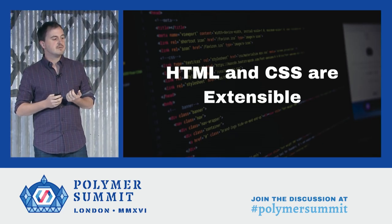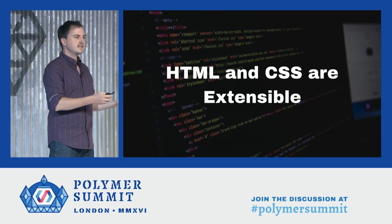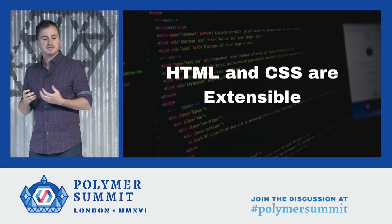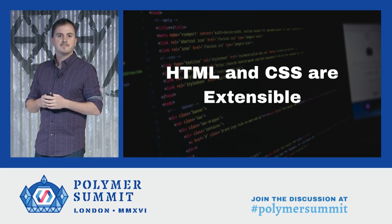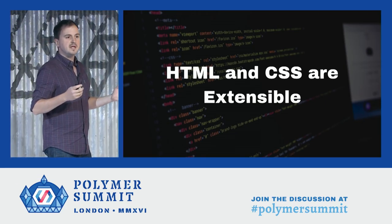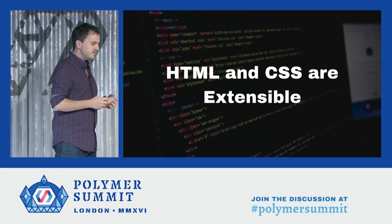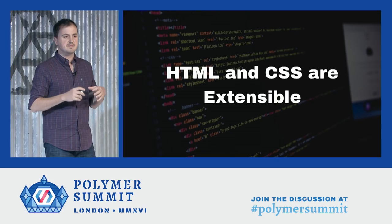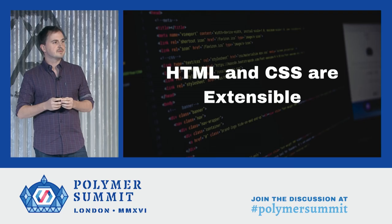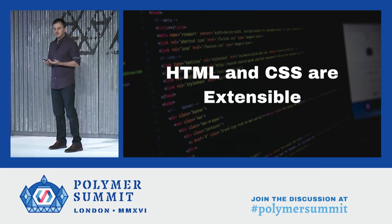For one, HTML and CSS are now extensible. Understanding HTML used to be pretty easy — there's a fixed set of tags determined by a committee, and tools like text editors and linters could build in a hard-coded database of elements and their attributes. With custom elements, this all changes, and now HTML is an open-ended set of tags. So how do you know it's valid HTML anymore? Same thing with CSS — it used to be global and have a fixed set of properties, but now with Shadow DOM and custom variables, CSS has scopes and an open-ended set of properties. Knowing what's available to use is a lot harder now.